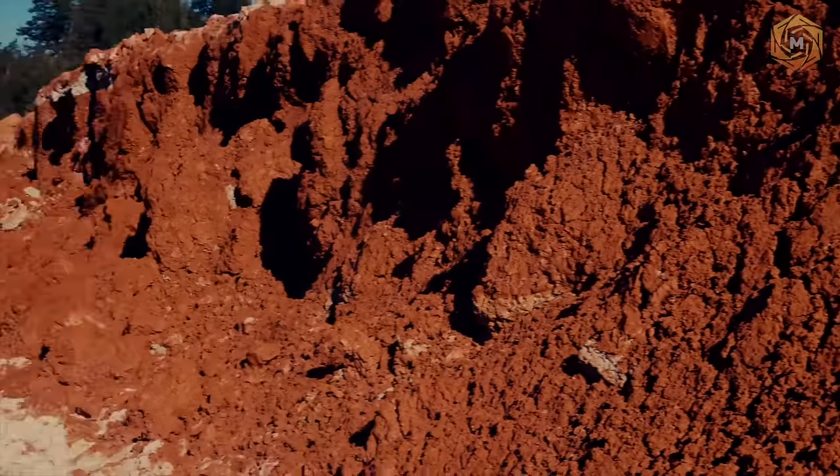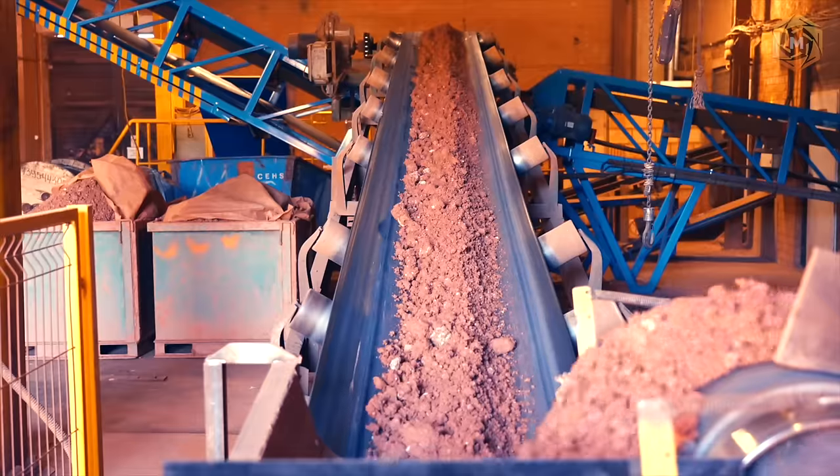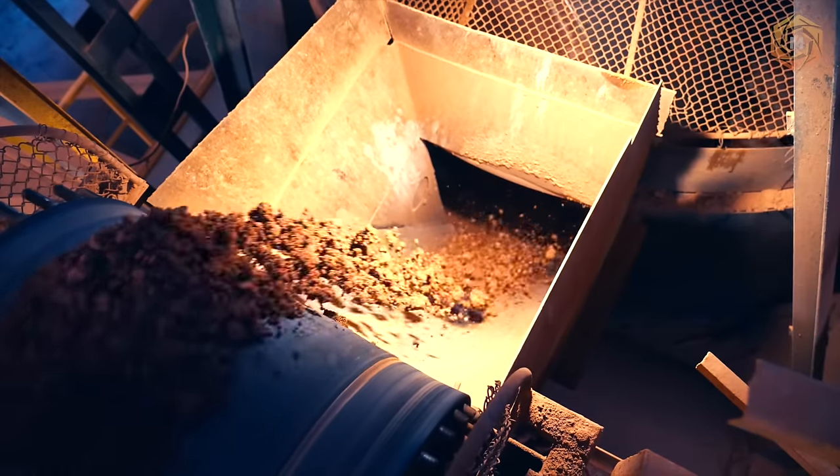Clay is extracted mainly using the percussion method. The extracted soil first enters special installations, where it is thoroughly mixed with various impurities. To avoid clay sticking to the surface of the conveyor belt, wood shavings previously sprinkled on the belt of the special machine are used.